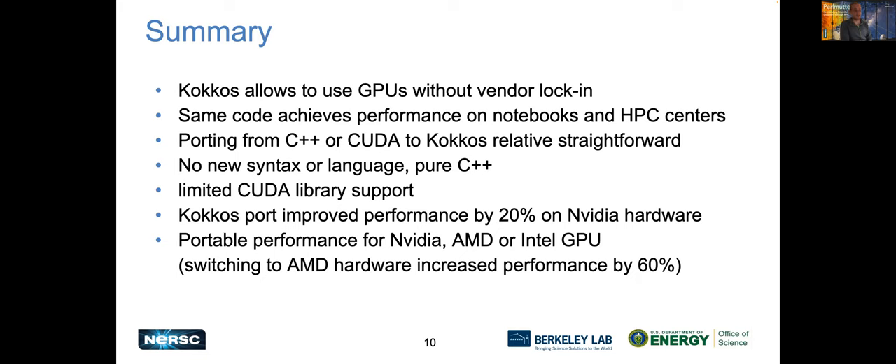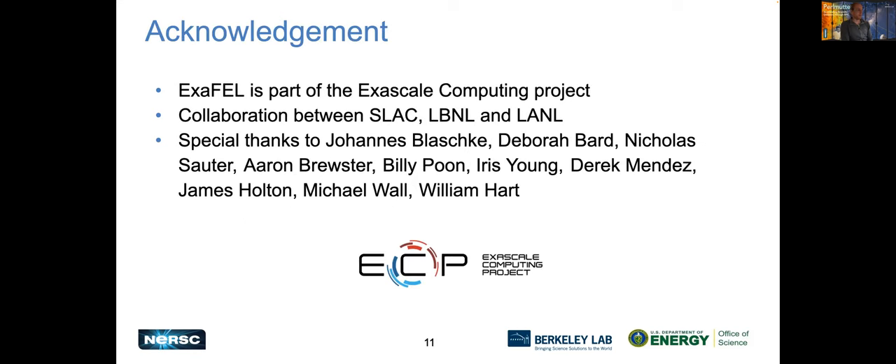Even by just staying on NVIDIA hardware, we gained some performance because the lower-level GPU programming was done by the COGOS development team and not by us — they are probably much more capable of doing this. Switching to different hardware also verified that it runs on Intel GPUs. So we've more or less covered our bases and will continue to port the rest of our program to COGOS, and hopefully achieve some nice experiments and results. The XFL project is, of course, part of the bigger ECP project, and there were a bunch of other people who helped with this work.